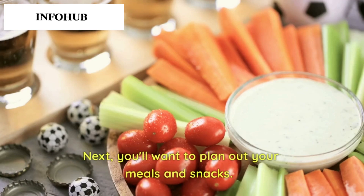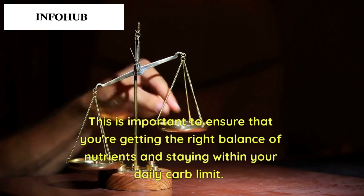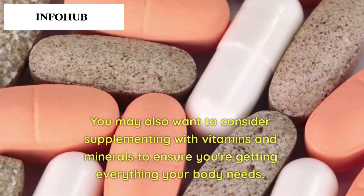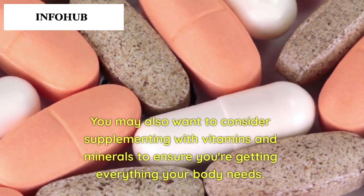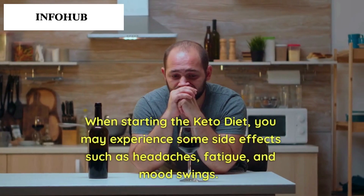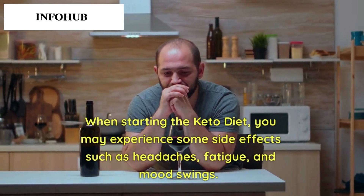Next, you'll want to plan out your meals and snacks. This is important to ensure that you're getting the right balance of nutrients and staying within your daily carb limit. You may also want to consider supplementing with vitamins and minerals to ensure you're getting everything your body needs.